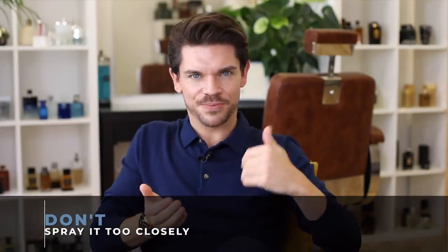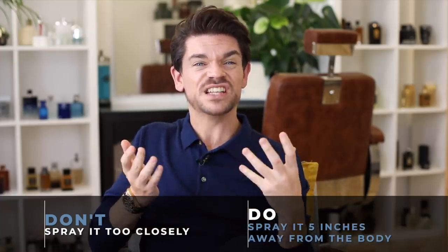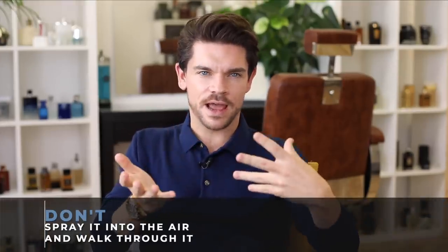This first one is about how you're spritzing fragrance. You don't want to be spritzing too closely — you want to be spritzing about five inches away from the body. If it's too close, you can actually damage the fragrance and it's not going to go over the right part of the body.